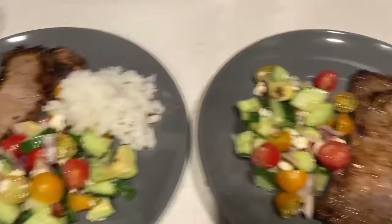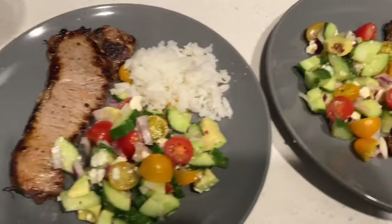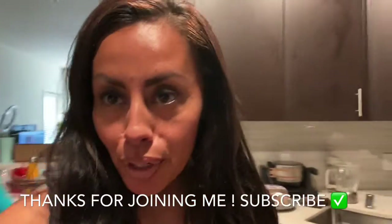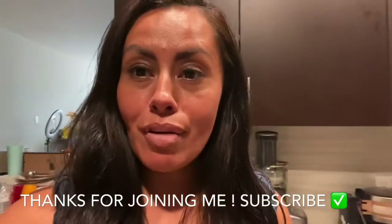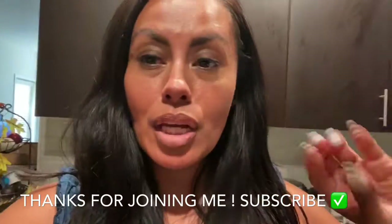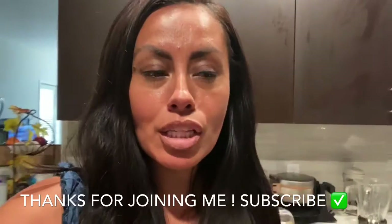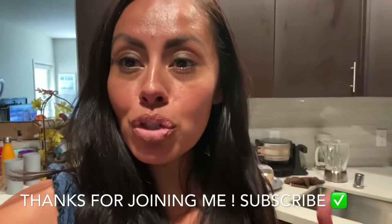The hubby didn't want any rice because he's trying to cut carbs. I've got my wine and I'm about to sit down and relax and enjoy it. That was absolutely delicious! It doesn't taste as good the next day, so make sure you make it fresh for the people eating that day. It went perfect with the steak. Super simple — I hope you guys like this video. Make sure you subscribe and like it if you haven't, and thank you for watching!